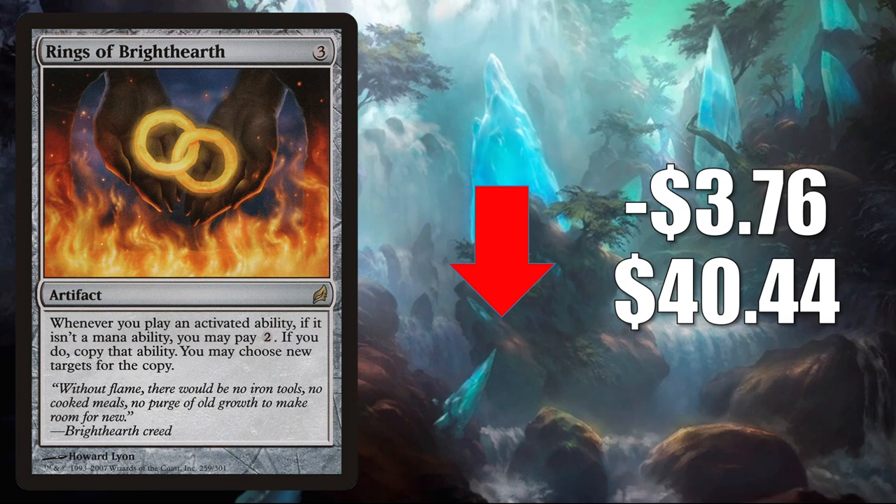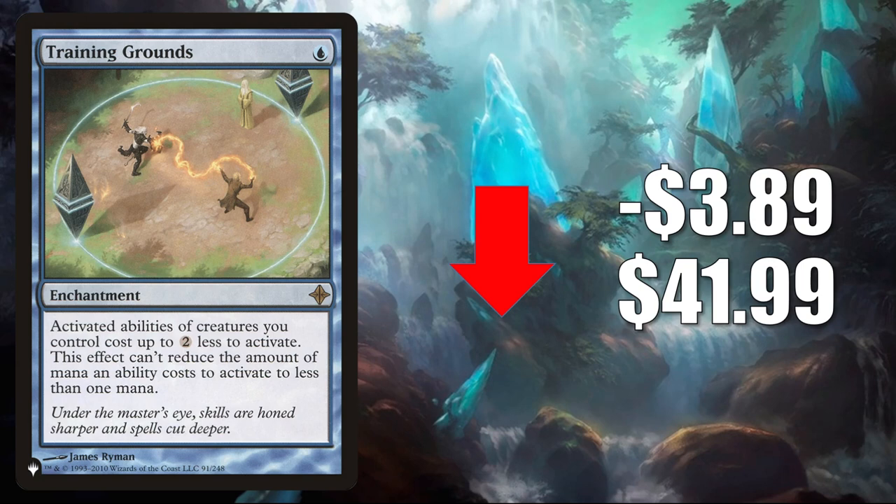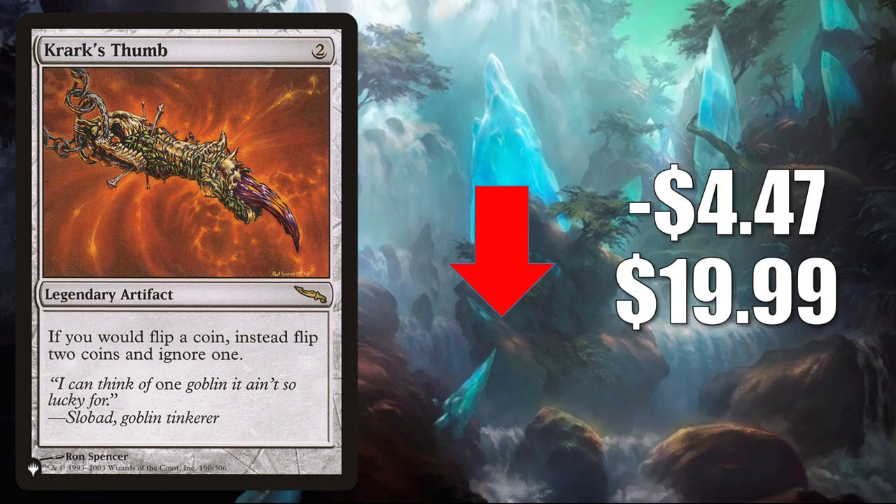Number 3 is Training Grounds from The List — another card from that set trying to find its price point. It goes down $3.89 this week to $41.99. This does see Commander play in Kenrith the Returned King and much more. Number 2 is Krark's Thumb — the copy from The List is retracting a little bit this week after some recent spikes. It goes down $4.47 to $19.99. The reason for the initial spike was the Commander format and a card from Commander Legends: Krark the Thumbless.